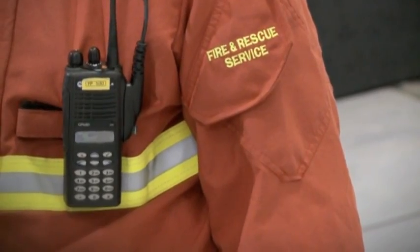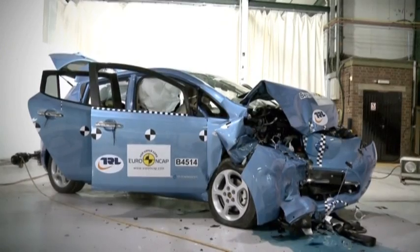With these results, Euro NCAP is expecting coming electric cars to have a similar or even better safety level.